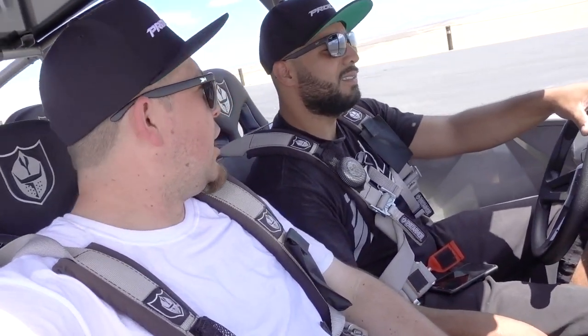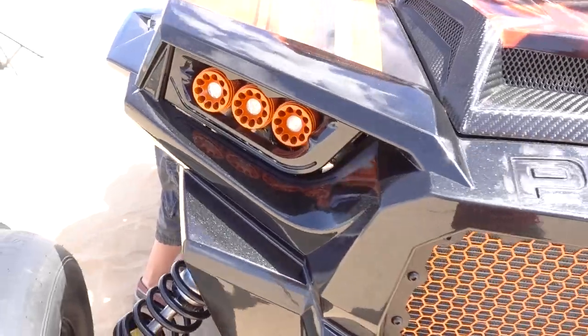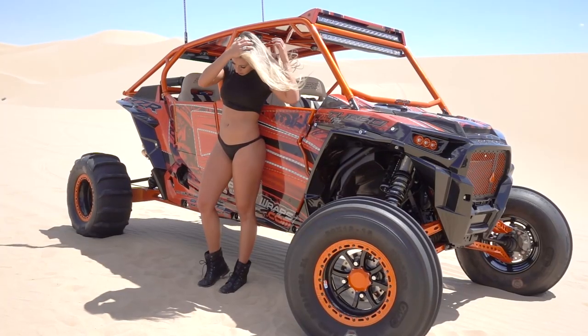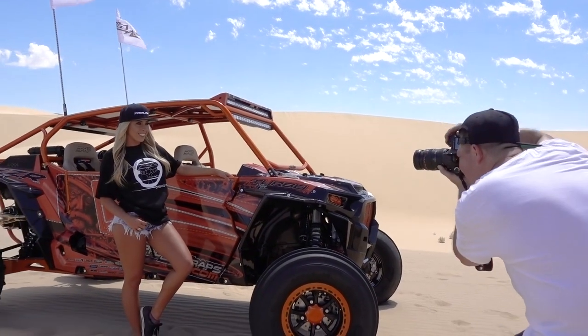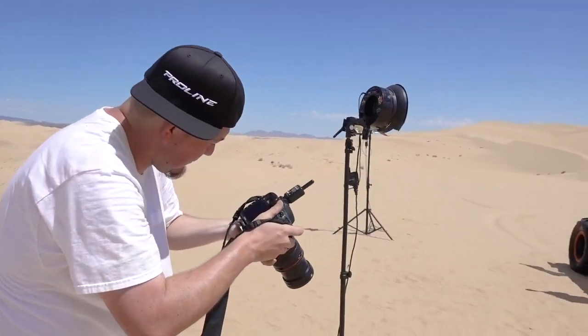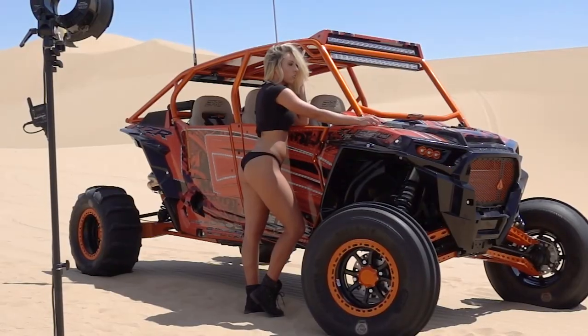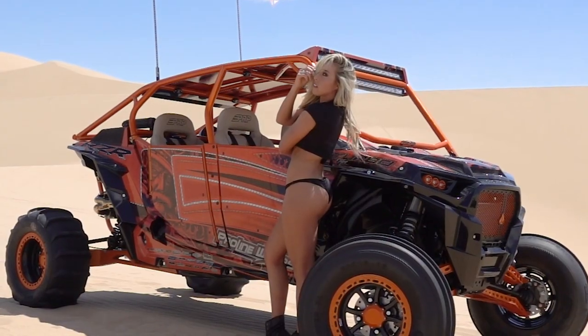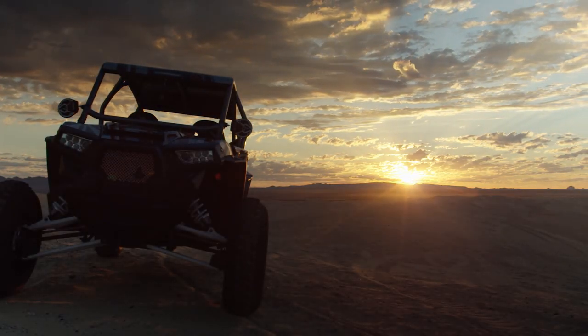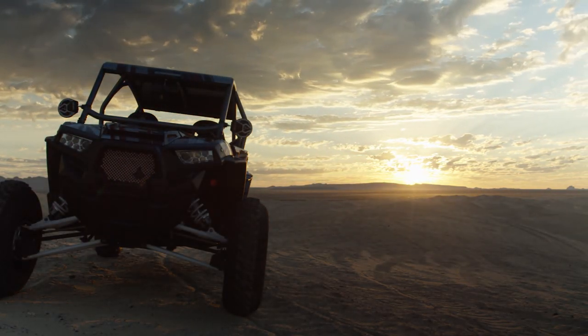We're headed out for the sixth shot, getting the orange car — we're going to do this.